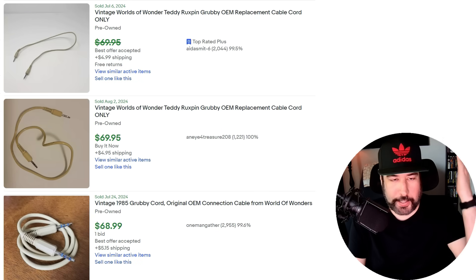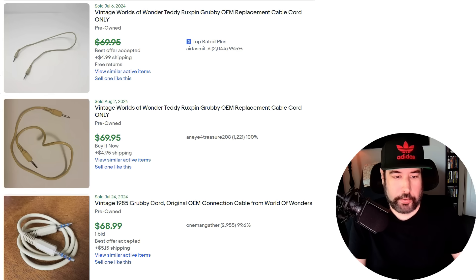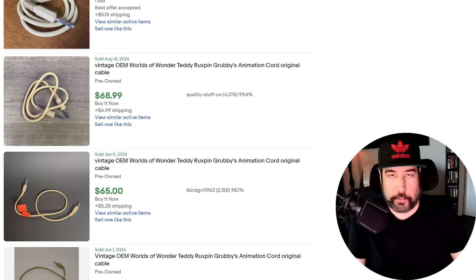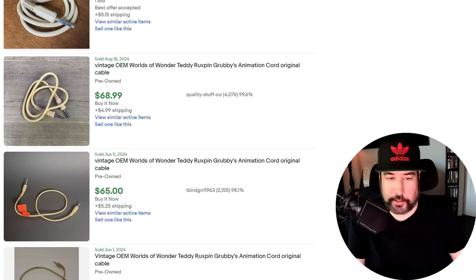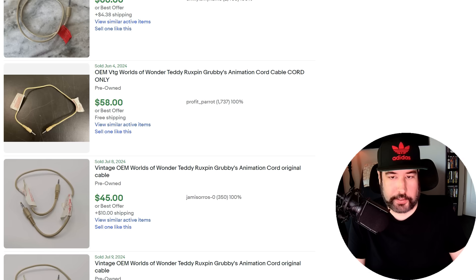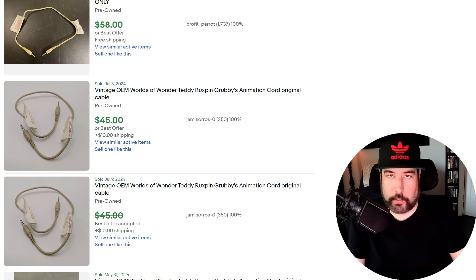Earlier I was talking about power supplies. In the video where I found the Teddy Ruxpin and the Grubby in a box for $7 at a rummage sale — one of my favorite finds ever — I mentioned the cord alone sells for about $70. It's pretty easy to tell because there's usually a tag on it that indicates what it is. You can kind of identify the shape of the cord even if the tag has been removed. If you see a Grubby priced at $20 and it's dirty but the cord is plugged in, you can make good money. The tag will say World of Wonders — the company that made it.